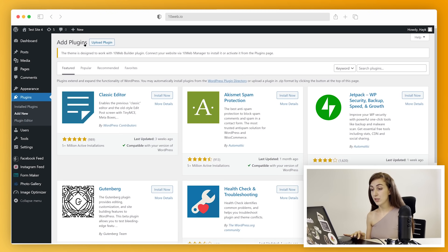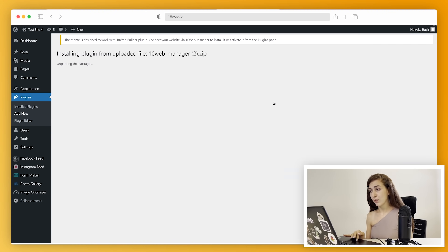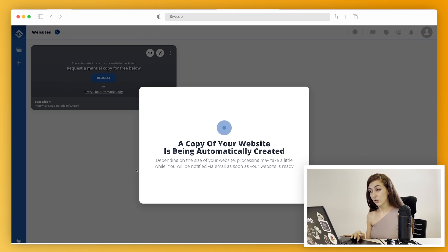I log into my WordPress dashboard, click Plugins, and upload this file. I wait for it to install and then click Activate. Don't worry — we're not trying to steal your credentials and take over your site. In fact, your current live website won't be affected at all. This is just for creating a copy.